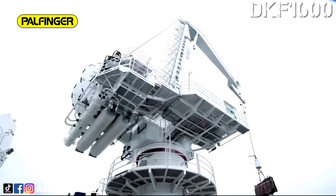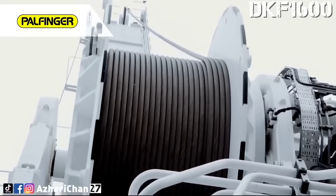For offshore environments, this crane brings precision, versatility, and durability to every job.